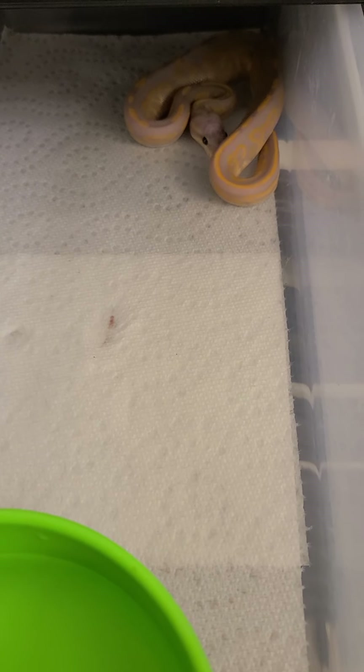What's up guys? Ashley here and I am back to show y'all a little baby ball python update.